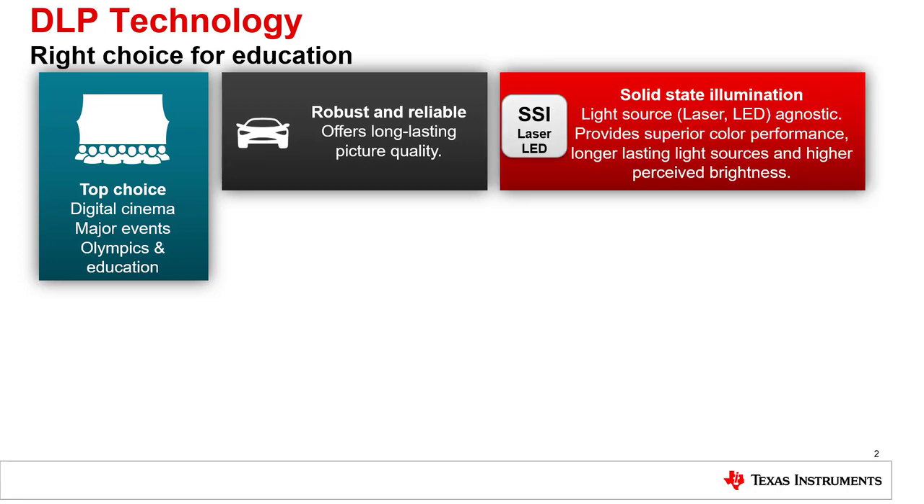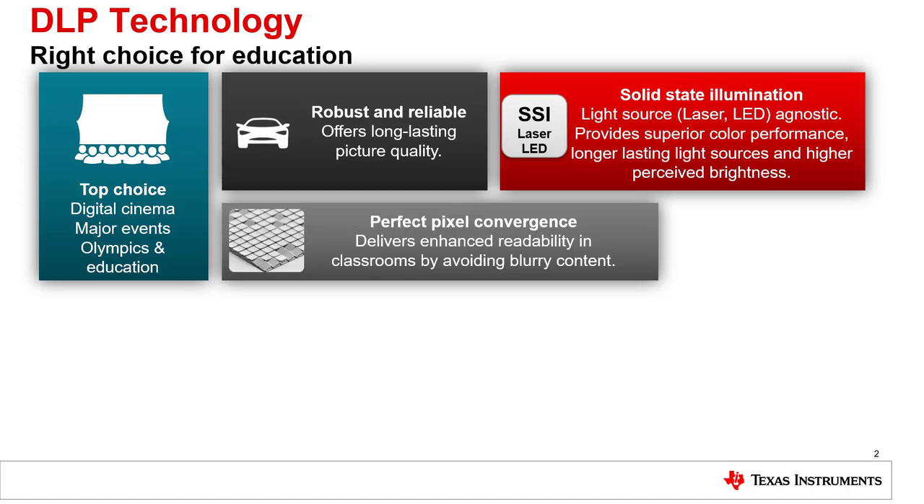Also, DLP technology makes use of solid state illumination sources such as laser and LED for higher perceived brightness and vibrant colors. Our technology always has perfect pixel convergence for reading text clearly and avoiding blurriness.